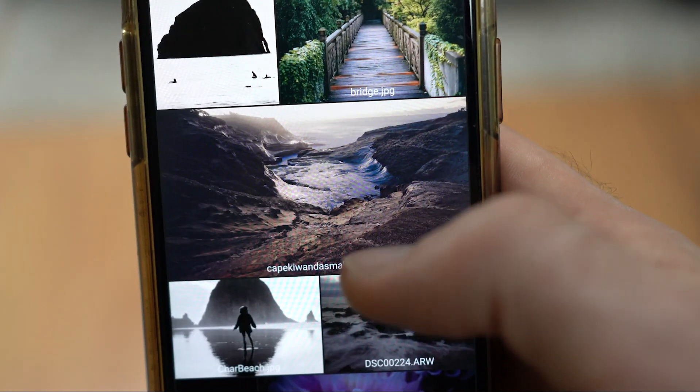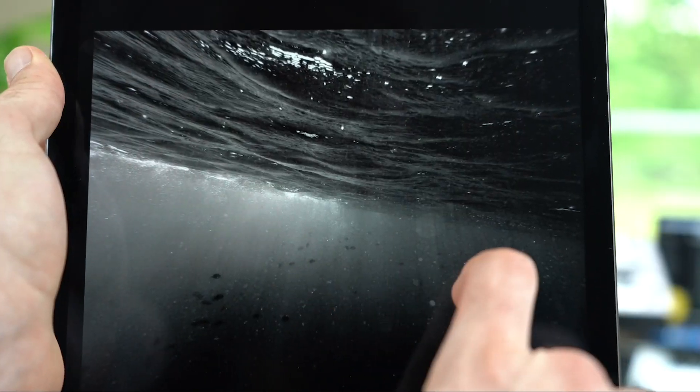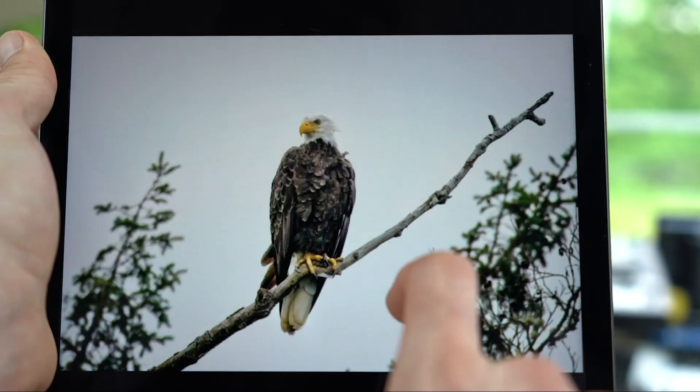If I need to view images from a certain album, or quickly pull up a set of photos for a potential client, I can access those albums and photos instantly using ON1 360. And because all of the most recent edits and metadata are synced between my devices, I know that whatever photograph I'm looking at or presenting is exactly where I left it.